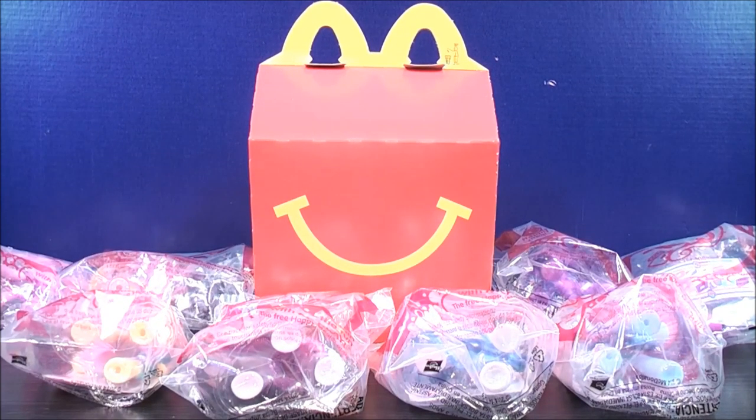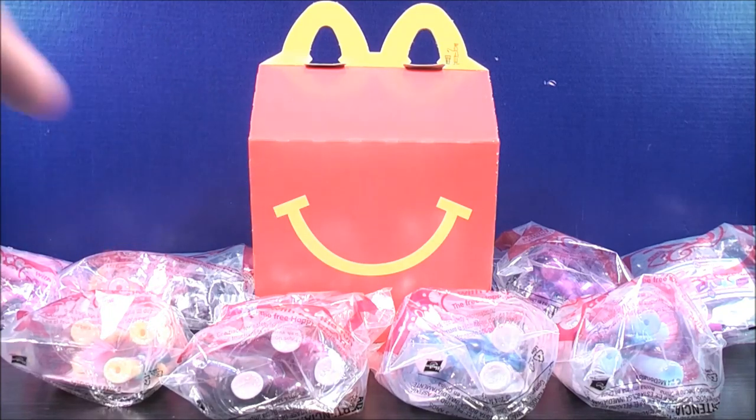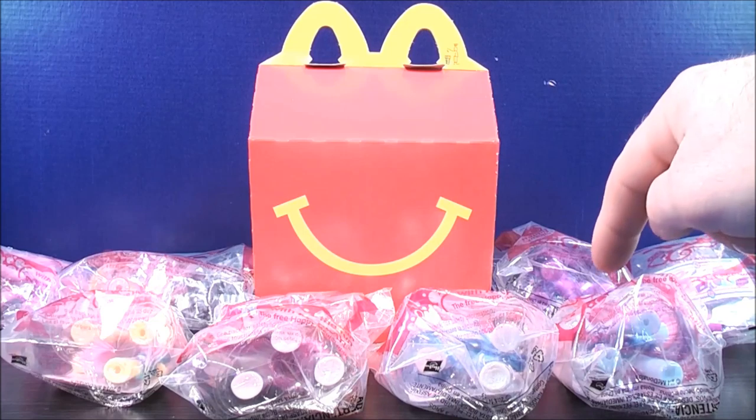MikeMouse74 with the full set of the 2014 McDonald's Happy Meal Toys. I bring to you My Little Pony. So we have Princess Twilight Sparkle, Pinkie Pie, Fluttershy, Princess Celestia, Princess Luna, Rarity, DJ Pond 3, and Rainbow Dash.